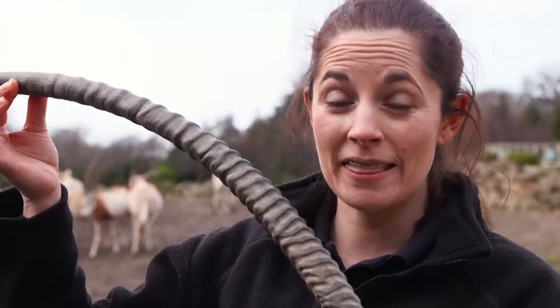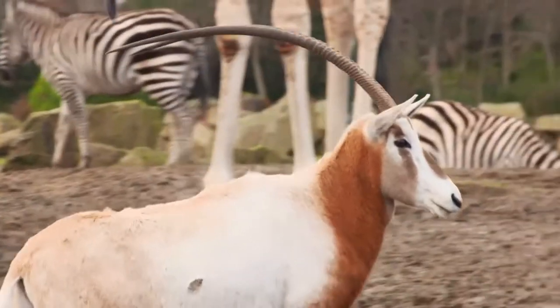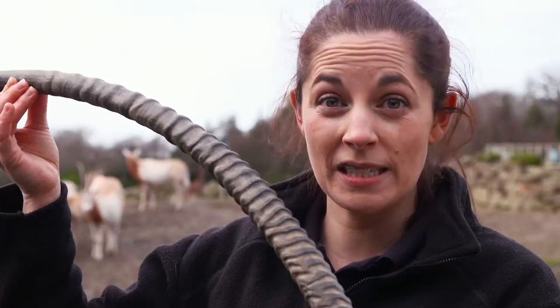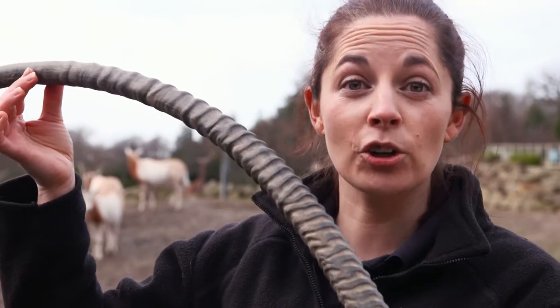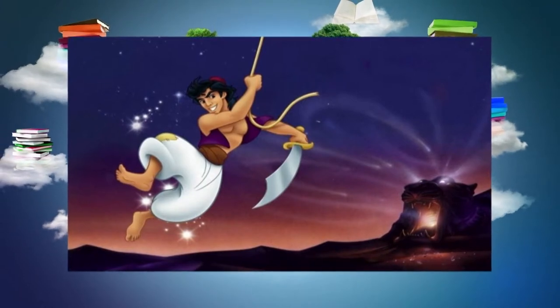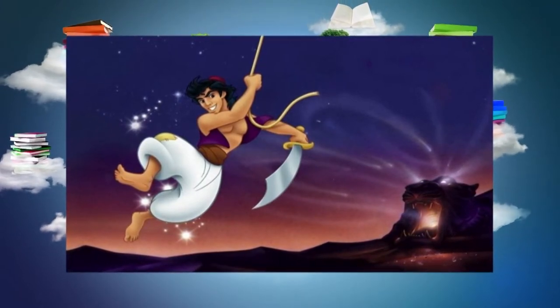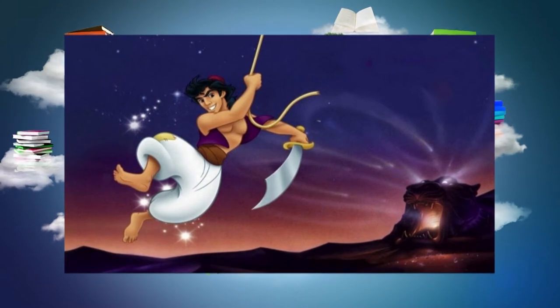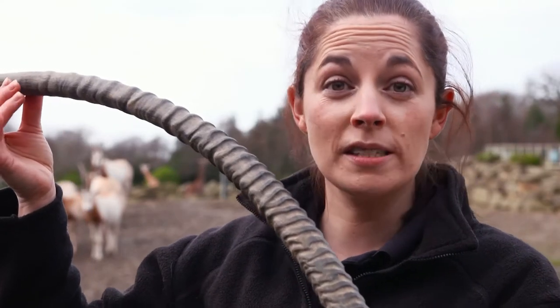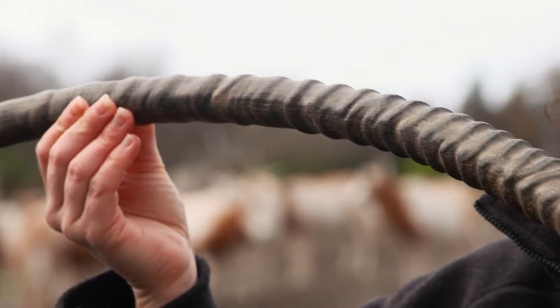They grow straight up first and then start to get curved as they get older. The reason they're called scimitar horned oryx is because of that lovely curved shape to their horns. If anyone has ever seen the animation Aladdin, you might remember that the character has a very curved sword called a scimitar sword. So our oryx are called scimitar horned oryx after the shape of those swords.